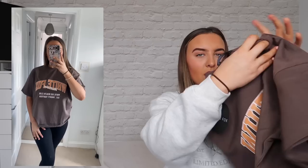Next up we have the Health Club Tee in Chocolate, again a small/medium. It has a lot of detail on the front — it says 'White Fox Well-being' and 'White Fox Health Club' with all the details underneath. I love the orange and chocolate clash with the white — it all goes so well together. Chocolate is a very trendy color at the minute. These with some black jeans will look so pretty and I love the fit of it.